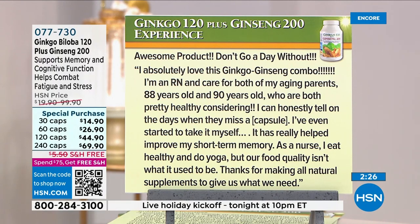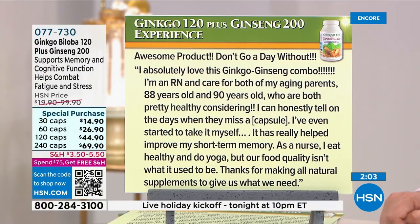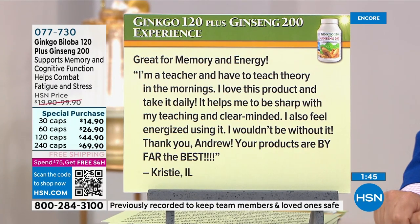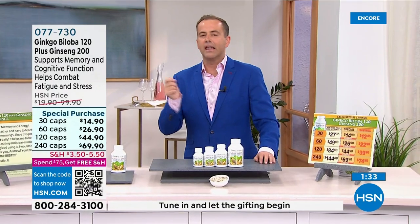'I'm a registered nurse and care for both my aging parents — 88 and 90 years old, both pretty healthy. I can honestly tell on the days when they miss a capsule. I even started taking it myself — it's really helped my short-term memory.' Christy, a teacher: 'I take it daily — it helps me be sharp and clear-minded with my teaching. I also feel energized. Thank you Andrew — your products are by far the best.' Key words from all reviews: clarity in abundance, fogginess lifted, felt alive, mental acuity, sharpness, better memory, no jittery energy.